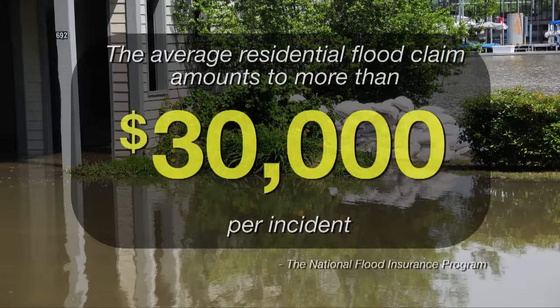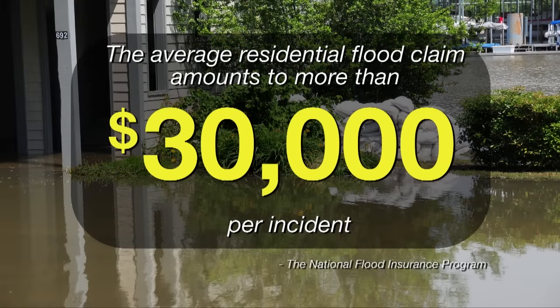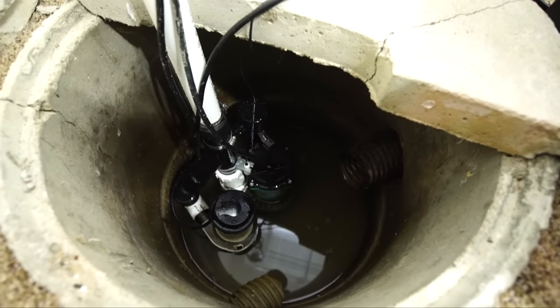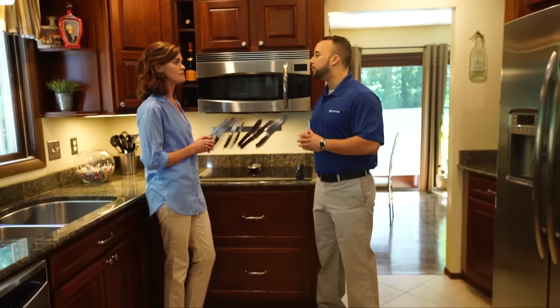Well, oftentimes homeowner's insurance doesn't cover you for flood damage. And according to the National Flood Insurance Program, a single incident can cost upwards of $30,000 on average. That's a big hit to take, especially if you're not covered. And while your primary sump pump will generally protect you from these situations, if your power should ever go out to your home, your primary pump doesn't work.